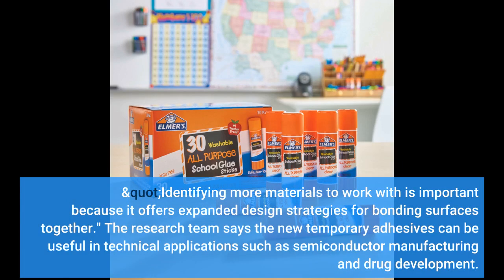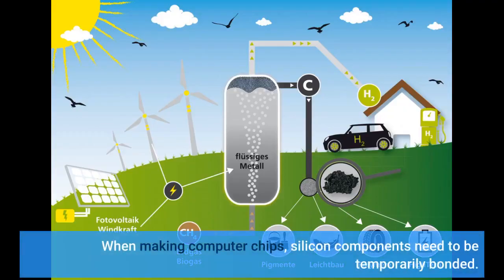The research team says the new temporary adhesives can be useful in technical applications such as semiconductor manufacturing and drug development. When making computer chips, silicon components need to be temporarily bonded.